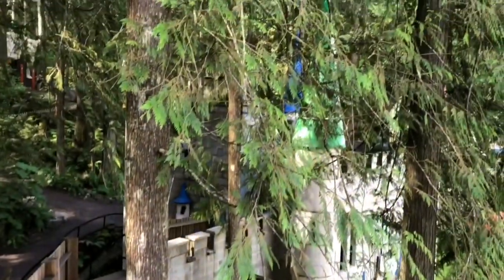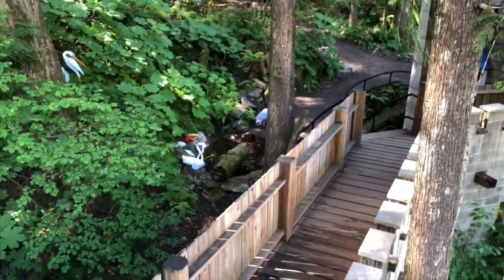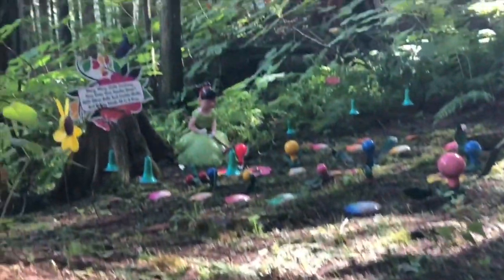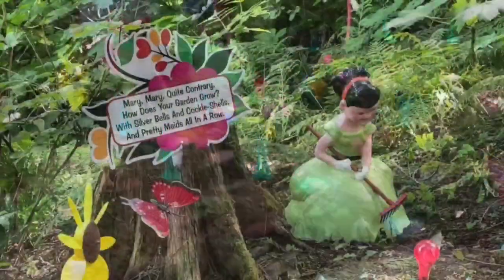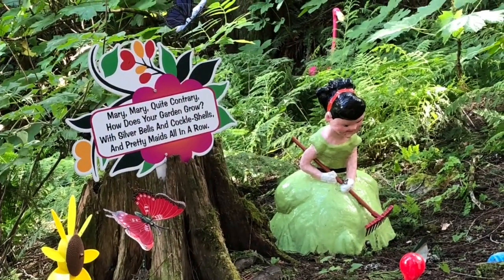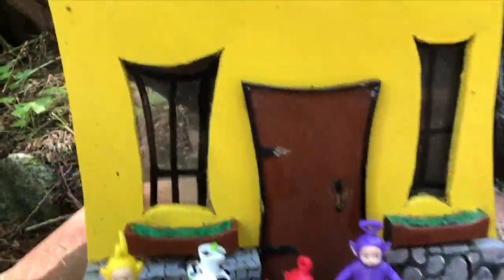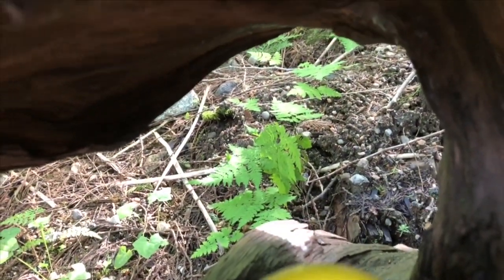I'm the king of the castle. The Teletubbies are at the top, but let's start our journey through the forest. Hey look, Lala — Mary, Mary, quite contrary, how does your garden grow? With silver bells and cockle shells and pretty maids all in a row. Look Teletubbies — a house that's just the right size for you, but somebody already lives here.